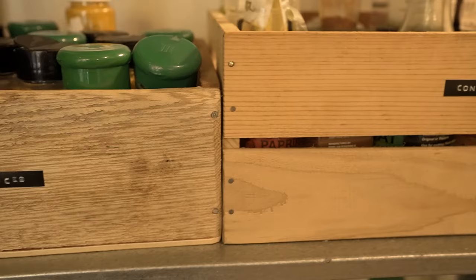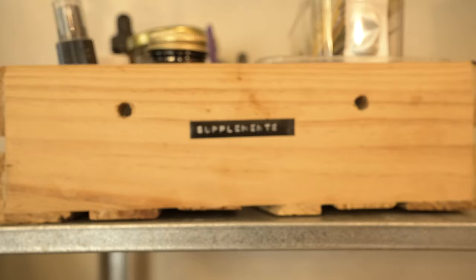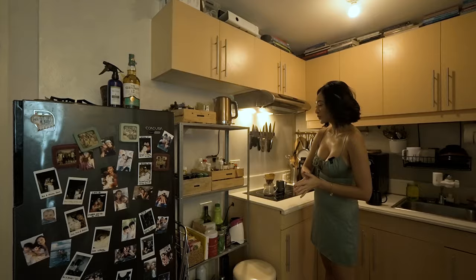Admittedly I'm a bad cook — I don't like to cook. I like to clean, I like to do laundry, but I don't like to cook, so my partner does mainly most of the cooking. He loves to use a lot of spices. I even have a whole supplement shelf — we're actually very organic in this house.